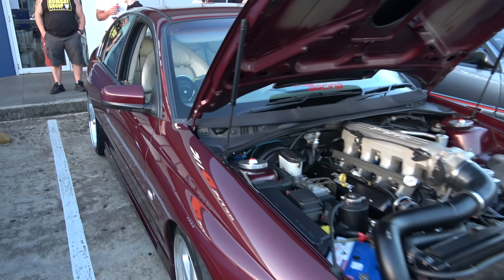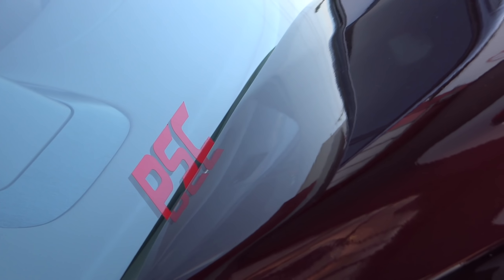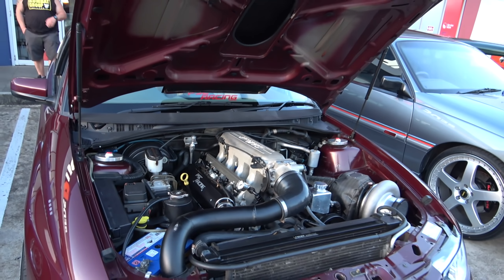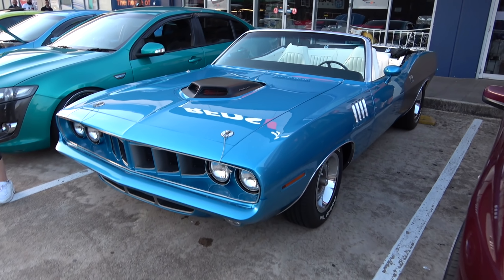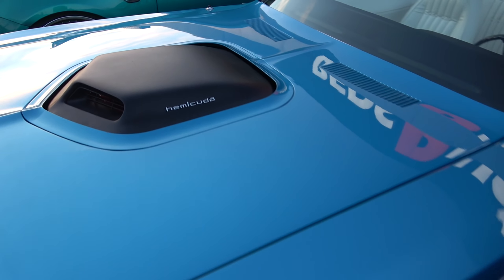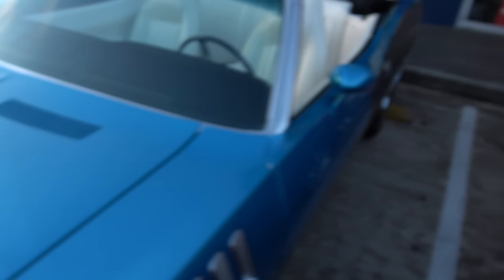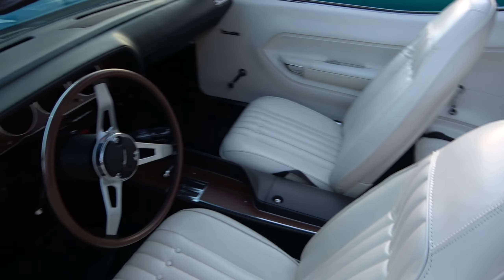Got a bit of an engine happening over here — V8 with a massive single turbo, she is one massive one. This must have some serious grunt. Let's see who's done the work — PSC Racing. Very nice, very impressive.